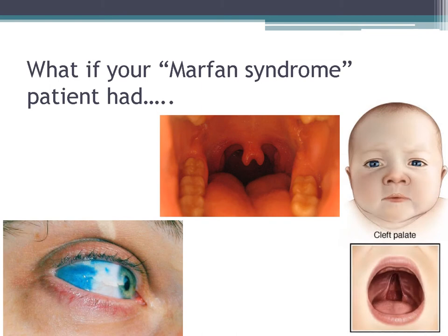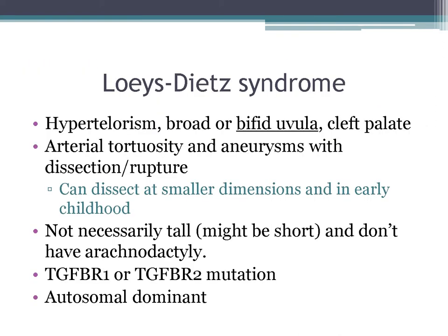What if the patient appears to have Marfan syndrome but it's not an answer choice? They may have Loeys-Dietz syndrome. Common features include hypertelorism, broad or bifid uvula, and cleft palate. They can have arterial tortuosity with aneurysms that can dissect at smaller dimensions and earlier than Marfan syndrome. They may not be tall, and they don't necessarily have arachnodactyly. Mutations are in TGF-beta receptor 1 or 2, and it's autosomal dominant.